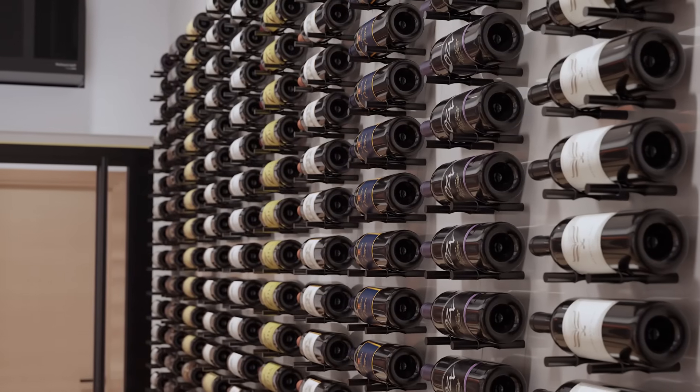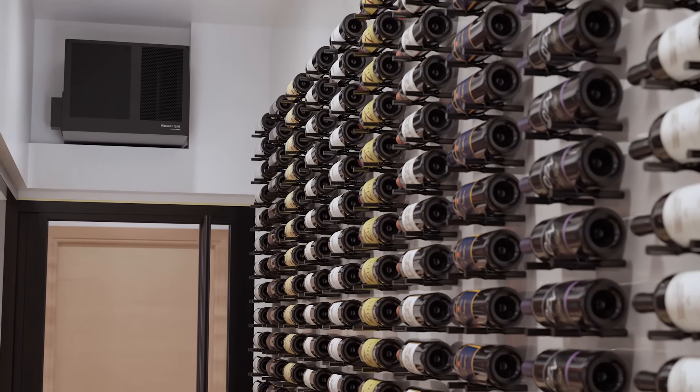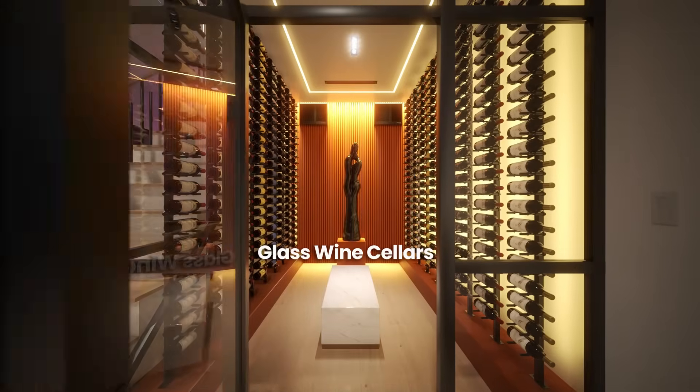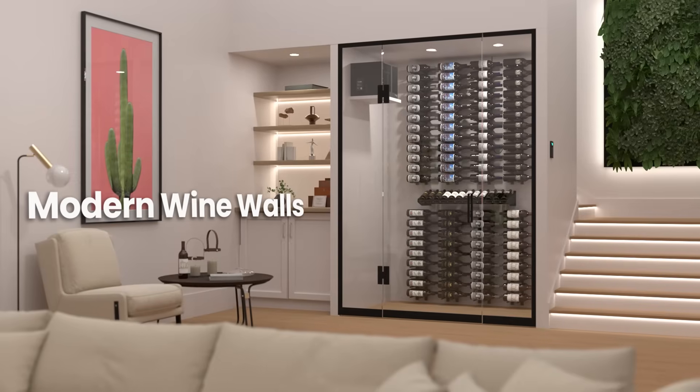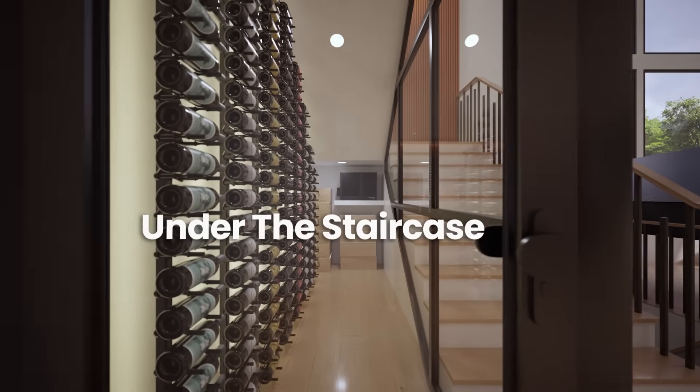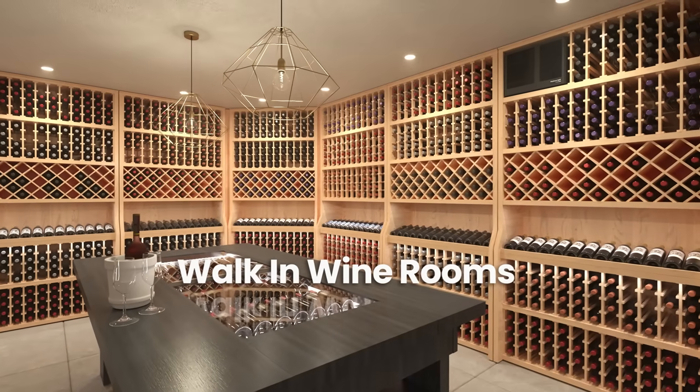This system is designed for in-cellar installation and can be mounted to a wall or placed on a shelf, making it a go-to choice for glass wine cellars, modern wine walls, under-the-staircase wine cellars, and traditional walk-in wine rooms.